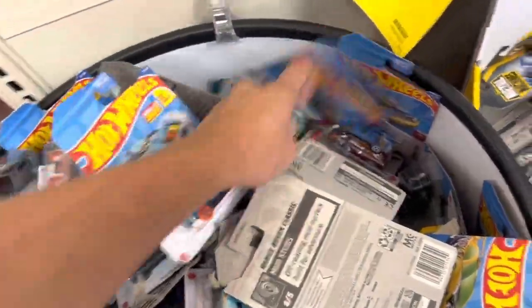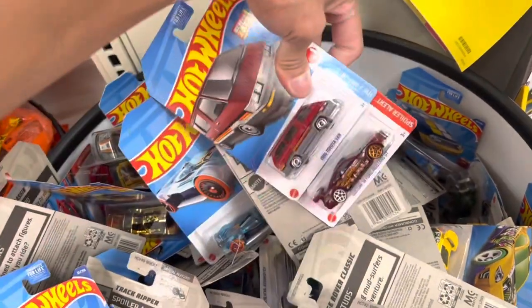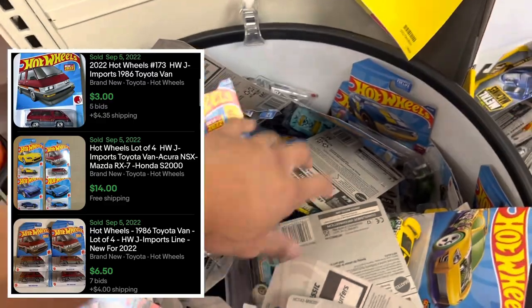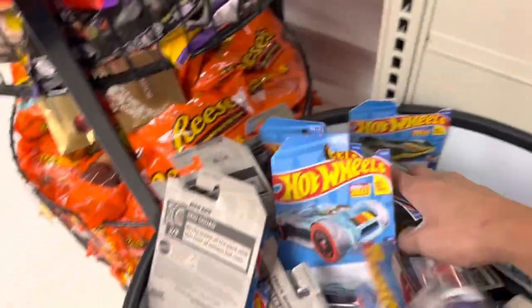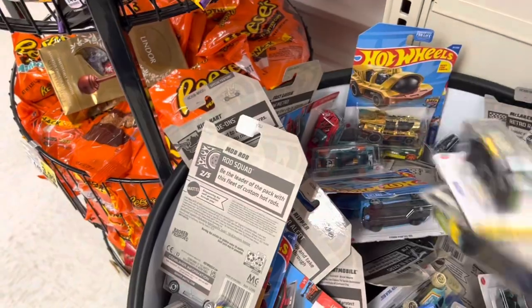So this would be the Mustang — that would be the super that we're looking for. Kind of cool — I think I have plenty of these Toyota Vans already so I won't be picking that one up, but still a nice cast from 2022. Let's see what else is in here — looks kind of picked through.